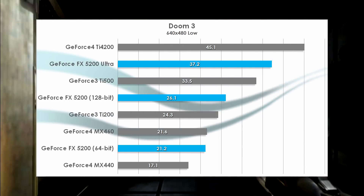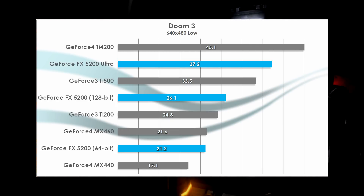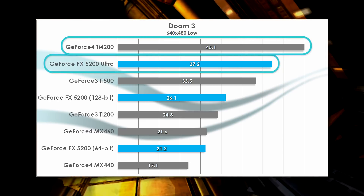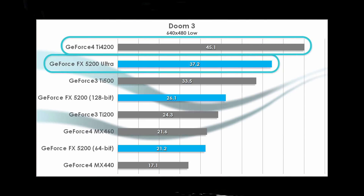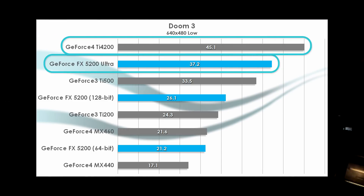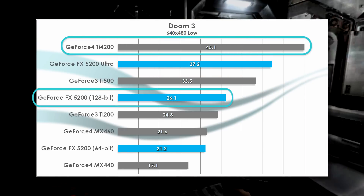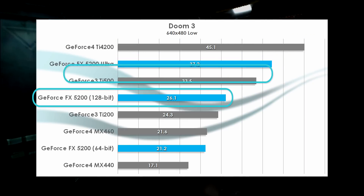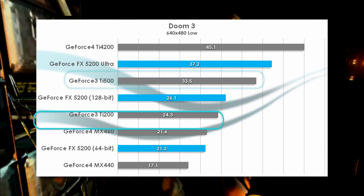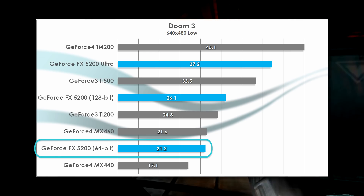Doom 3, however, pushes every card to its limit, even with low settings and a vintage VGA resolution selected. The 5200 Ultra gets close to the Ti 4200 thanks to its Ultra Shadow technology, which mitigates some of the penalties inflicted by not having most memory bandwidth-saving technologies available to it. Even the 128-bit 5200 does pretty well here, eyeing up the Ti 500, which sits just above it. And hey, for the first time in this video, the 64-bit 5200 isn't at the bottom — a round of applause for its achievement here.